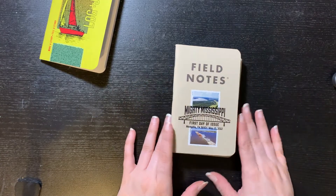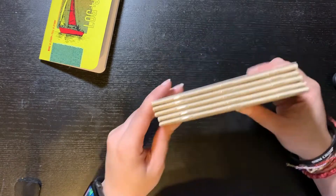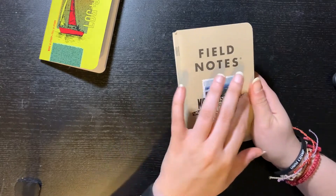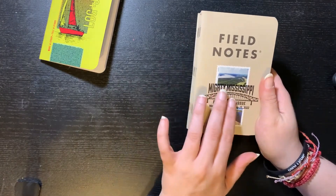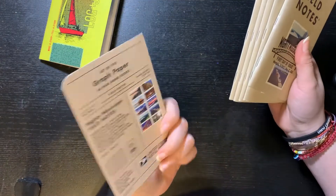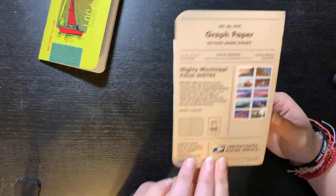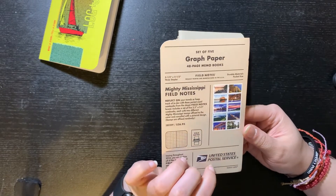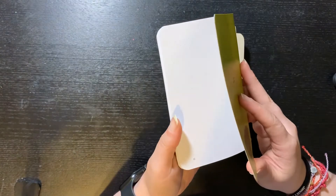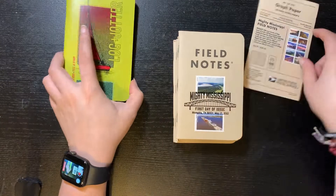This is their Mighty Mississippi issue and it was a set of five. Here they are — they all seem to have the same color and they don't have the little band that goes here, probably so as not to cover this, but it does have this paper wrap. It tells you that it's a set of five, that it is graph paper, and that's the 48-page memo books — well, these are 40 pages, so these are smaller than Field Notes in size.